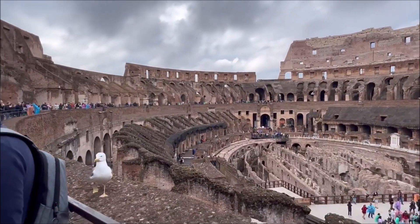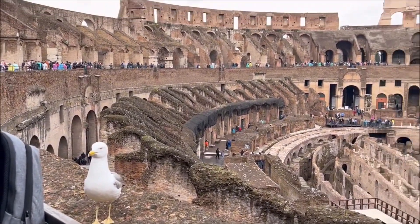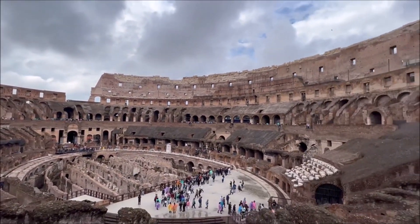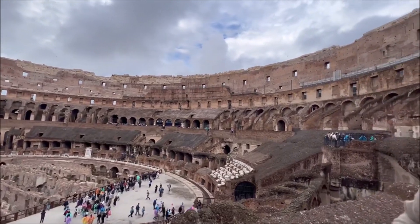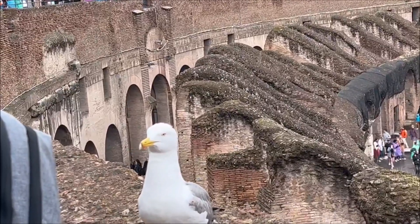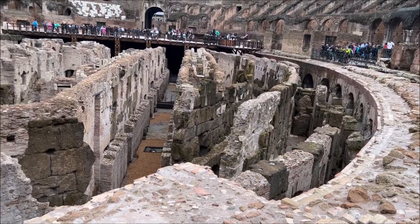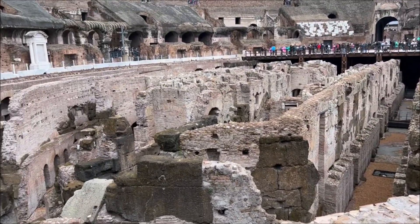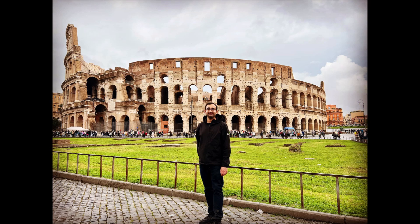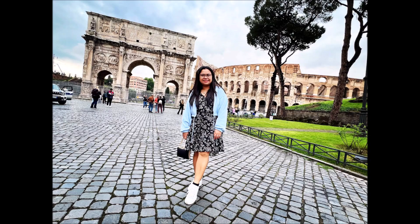You can get some quite good pictures of the outside, and there are different areas to explore. You can see the lower section as well, where they would keep animals and the people who would fight. It's just really incredible — I really liked this picture too.